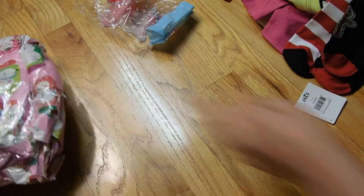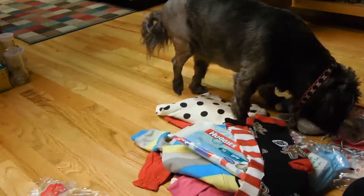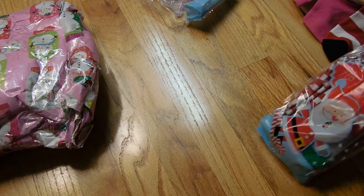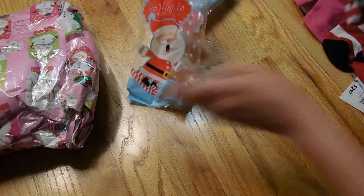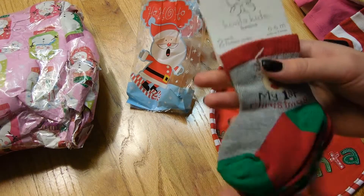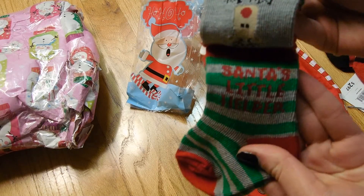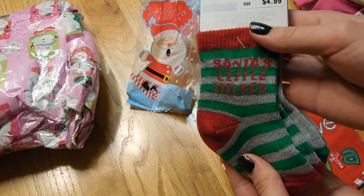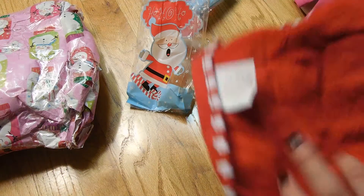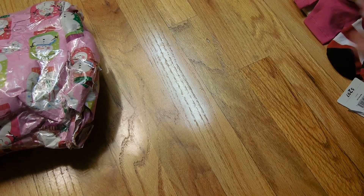Alright, and that looks like the last thing in there. That's so cute — this is by Koala Kids. It's two different socks: that one says 'Santa's little helper' and this one says 'my first Christmas.' And then this little bib says 'I believe in Santa' and it has a little reindeer. That is so cute. Oh my gosh, thank you so much Stephanie for everything. I love everything.